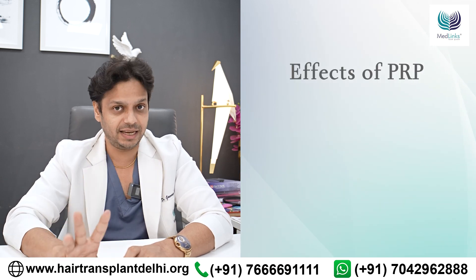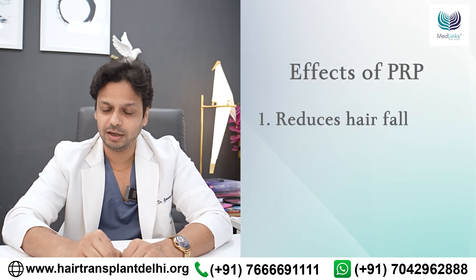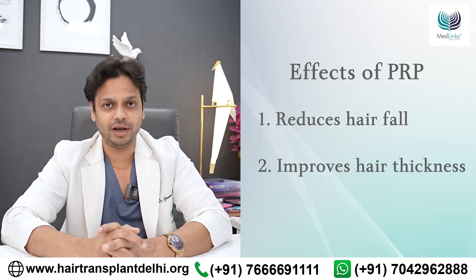PRP improves your existing hair by reducing hair fall and improving the thickness of your hair. That's how it helps.